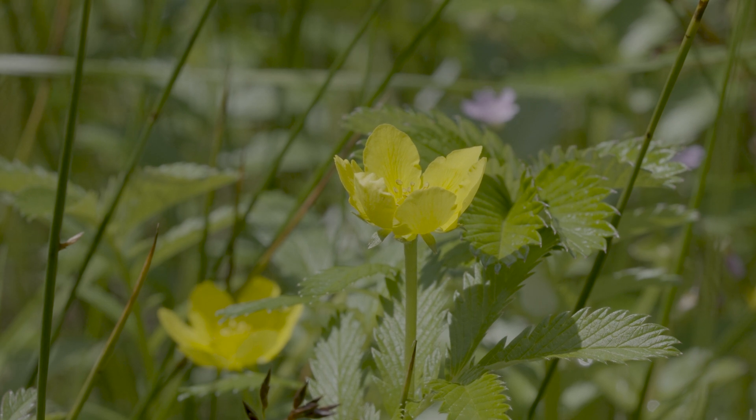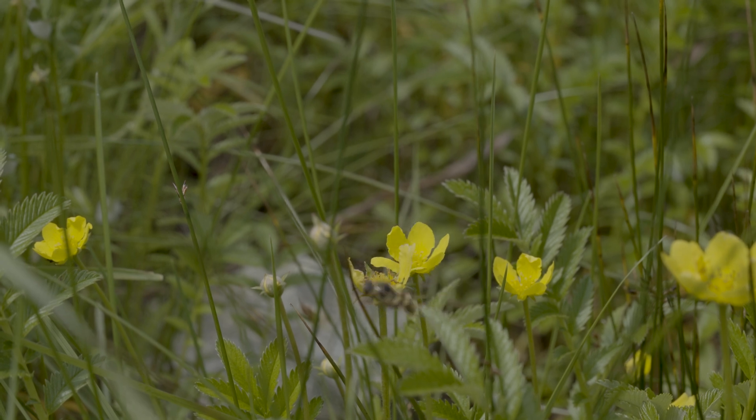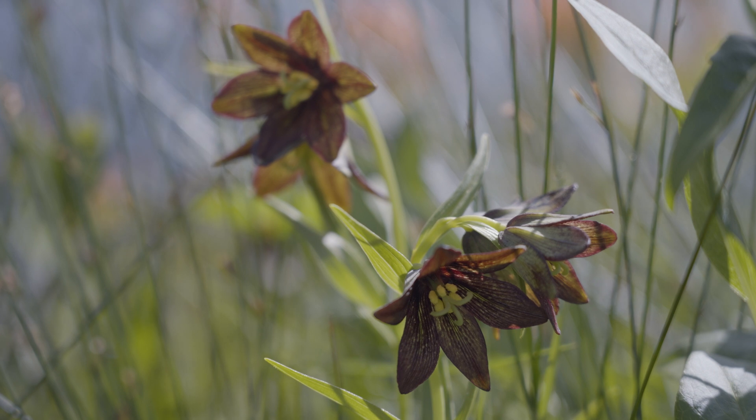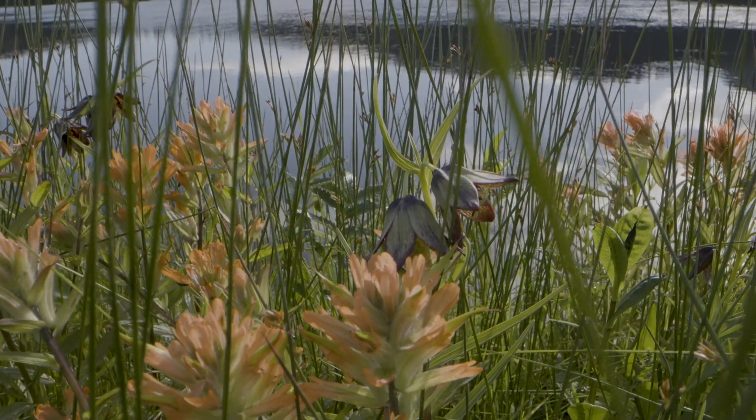Silverweed thrives near estuaries, blanketing them in golden flowers. Northern rice root graces estuaries with rich purple and brown. And paintbrush provides a touch of orange to the landscape.